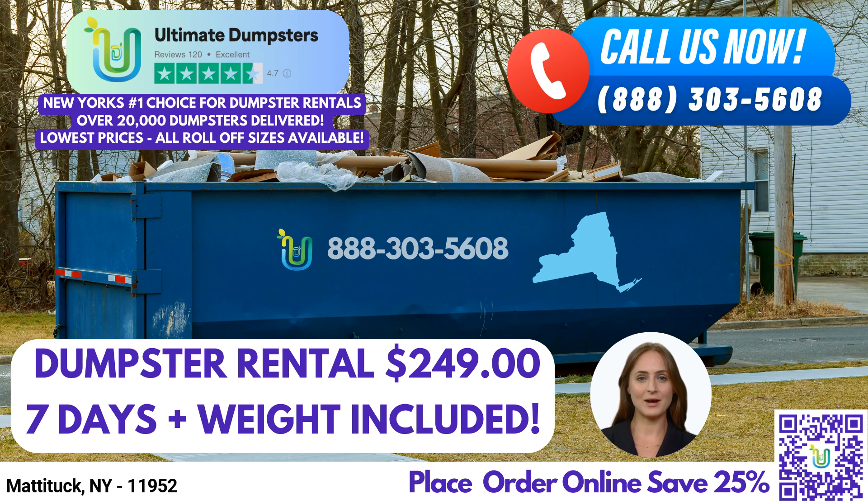At Ultimate Dumpsters, we go beyond just dumpster rentals. We offer a range of complementary services to streamline your waste management needs. Whether you require porta-potties, mobile storage units, temporary fencing, commercial weekly garbage services, or more, we have you covered. We understand the convenience of combining multiple services in one place.